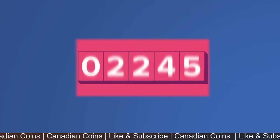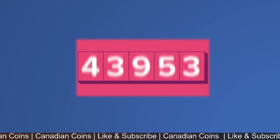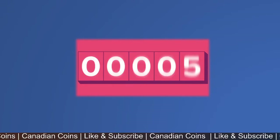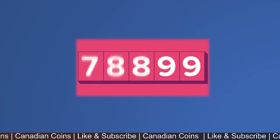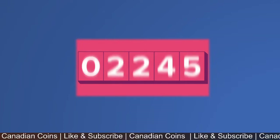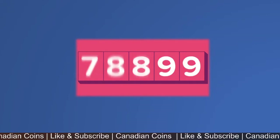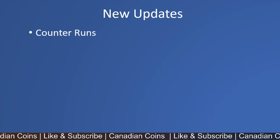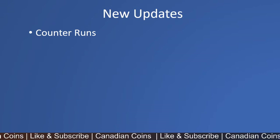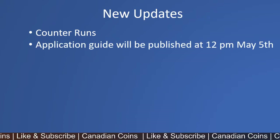As you can see, there is a counter which counts applications. As long as there are submissions it keeps adding, and it stops once it reaches the specific number for your stream. For example, for the international graduate stream the limit is 40,000 — once 40,000 applications are submitted, you won't be able to submit the next application. The application guide will be published at 12 p.m. on May 5th.